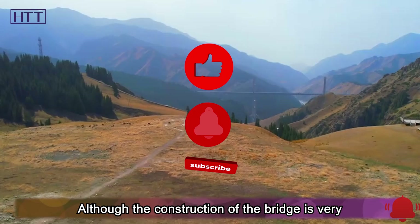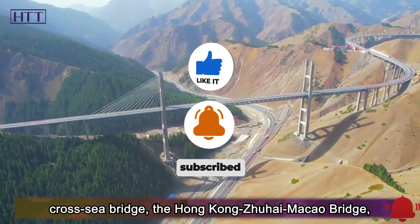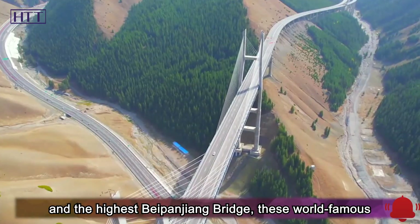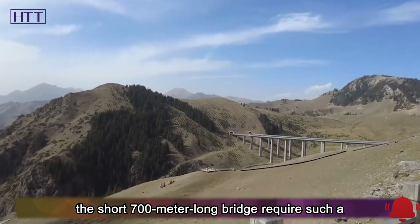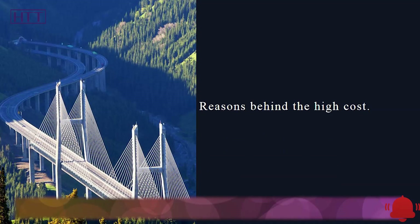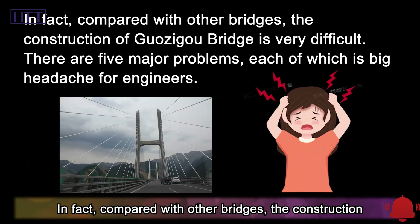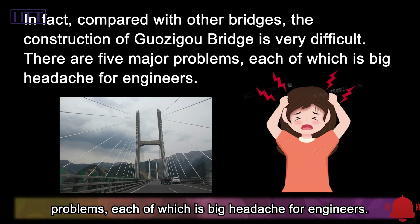Although the construction of the bridge is very valuable for local development, even the longest cross-sea bridge — the Hong Kong-Zhuhai-Macao Bridge — and the highest Baipanjiang Bridge, these world-famous bridges do not need that much money. But why does the short 700-meter-long bridge require such a high construction cost? In fact, compared with other bridges, the construction of Guazigu Bridge is very difficult. There are five major problems, each of which is a big headache for engineers.